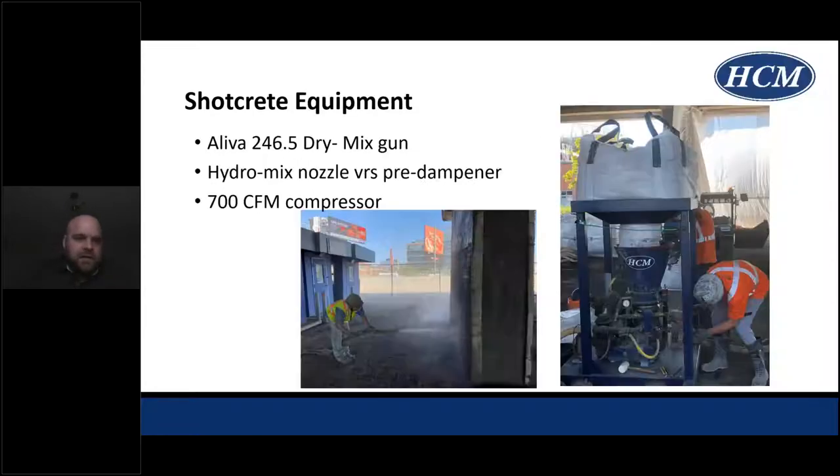Our equipment included an Aliva 246.5 dry mix rotary gun, a hydromix nozzle versus a traditional pre-dampener setup, and a 700 CFM compressor. The hydromix nozzle used a water ring 10 feet from the nozzle to properly mix the Shotcrete material conveyed by the compressor. Due to height restrictions, we would typically use a silo holding up to 3 cubic meters of dry material to reduce dust, but we weren't able to do that. Instead of breaking 25-kilogram bags over the dry mix rotary gun, we opted to build a frame to support bulk bags, reducing the line-of-fire risk for the gun operator and also reducing the amount of dust going into the operation.